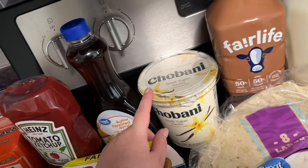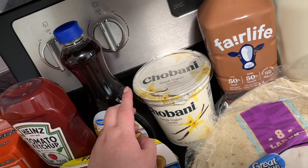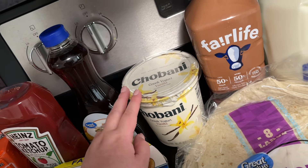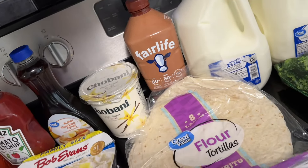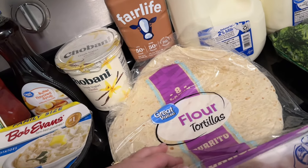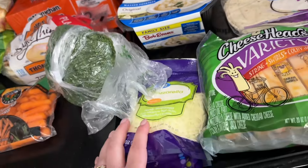I also got some Chobani vanilla yogurt. I feel like the Chobani Greek yogurt is the best — it's the smoothest, it doesn't have a weird texture. I've got some granola in the pantry that I want to use up, so I'm going to make some yogurt bowls with that. I got tortillas for when we have quesadillas, and I also have taco meat and rice that we're going to be using for leftovers — I'm just going to make my husband some taco burritos tonight.